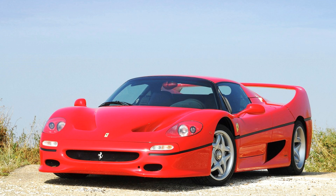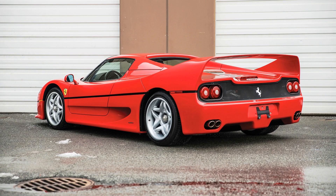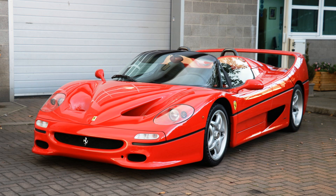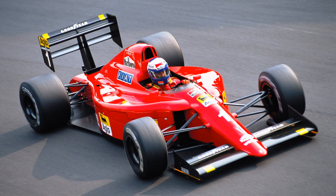The story of the creation of the F50 is not that dramatic as it was for Ferrari F40, but the car itself is very interesting. The most interesting part of it, of course, is the engine. The naturally aspirated engine was built on the basis of the Formula 1 F130 engine which Ferrari used in the season of 1990 in the Ferrari 641 Formula 1 car.